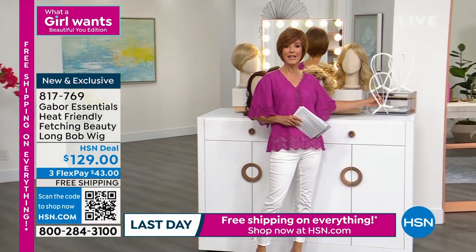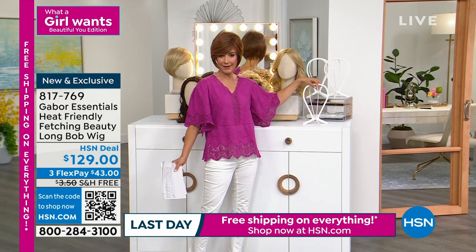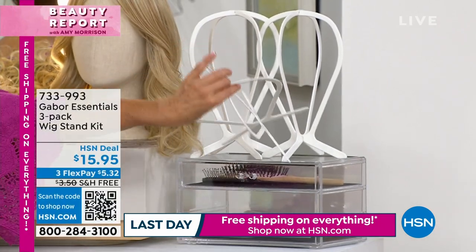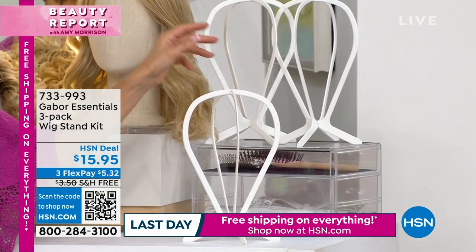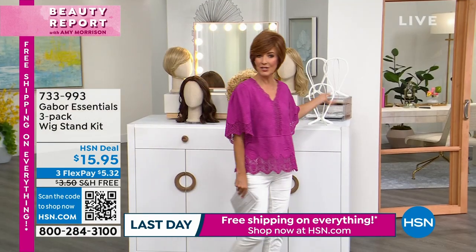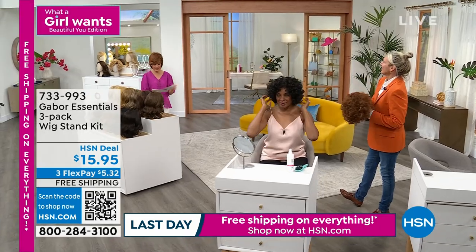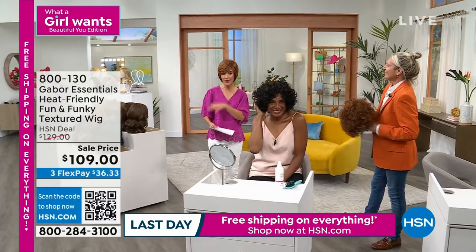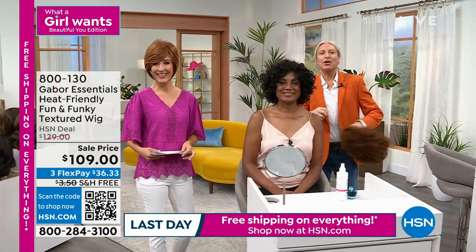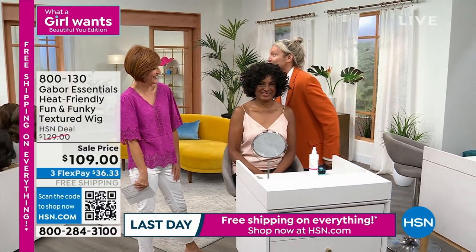I want to quickly mention we've got wig stands — if you're thinking what do I do with the wig when I'm not wearing it, we've got a three pack. They fold and collapse, and you can put your wigs on these stands when you're not wearing them. You can also use them for hats and other fun hair accessories, but those always sell out. Item number 733-993. And because today everything is on free shipping, it's a good time to stock up on Gabor essentials. We also have wig caps if you want extra. All you do is put your hair in a wig cap, you're ready to go. We've done all the hard work at Gabor — they're pre-styled. Get them out of the box, shake them to wake them, put them on and they're ready to roll like dream hair.